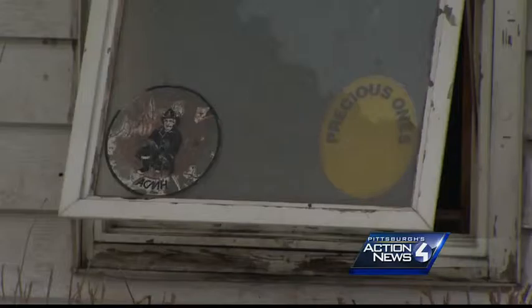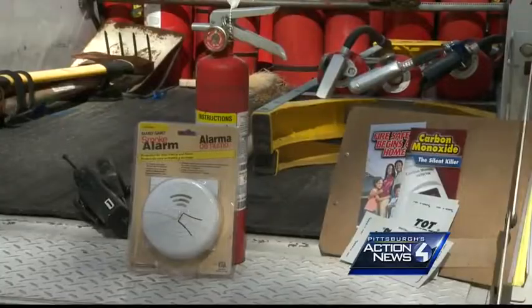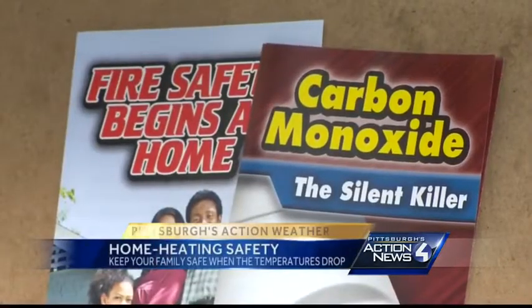And according to experts, quite preventable. If you must use space heaters, they should not be tied into an extension cord. They should be in their own junction box. Al Hussey, Wilmerding's fire marshal, tells me that remembering simple things can keep your family safe when the temperatures drop.